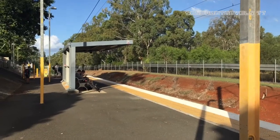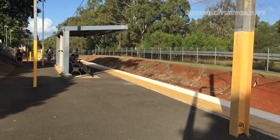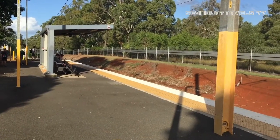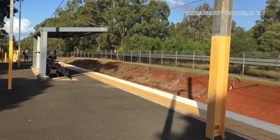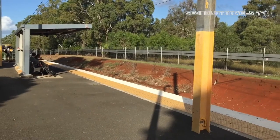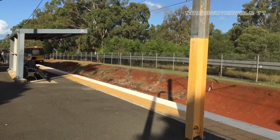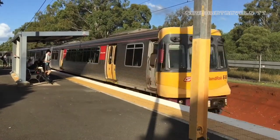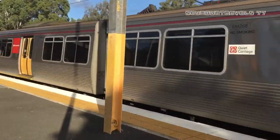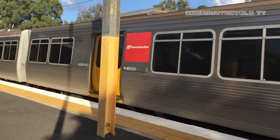Coming into platform number one — if you've just heard — Brisbane City and Shorncliffe service. The front half is EMU 68 and the rear half is EMU 37.